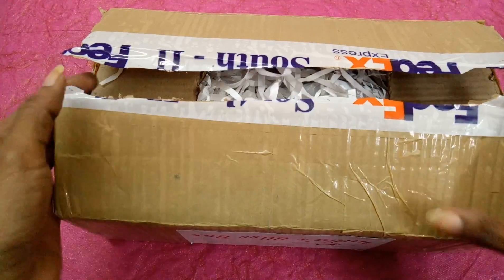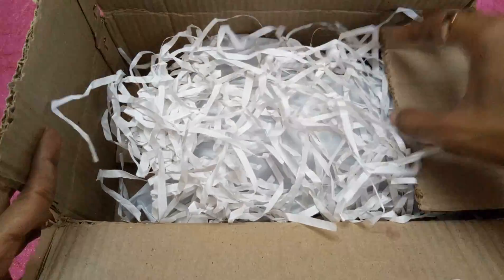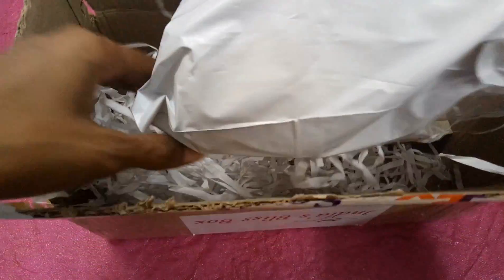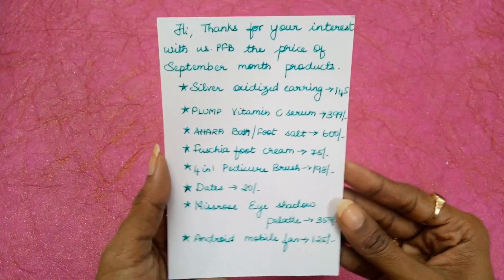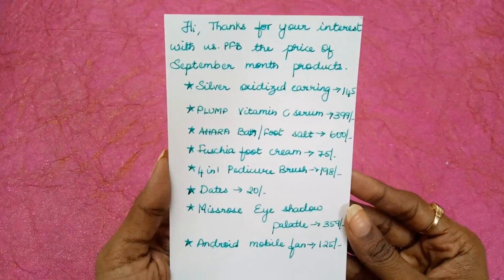I have cut open the box and this is how it looks inside. We got some decorative packaging and here we got another inner packing. Inside, in addition to the tax invoice, we have received the info card. The info card has all the product information — it lists the prices of the September month products.